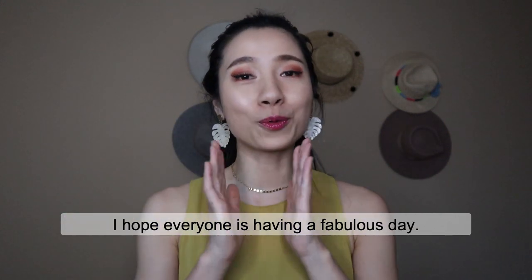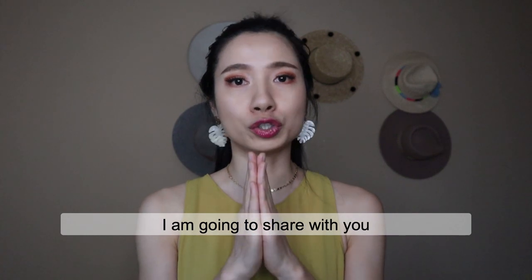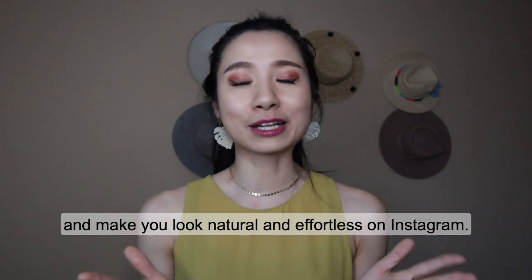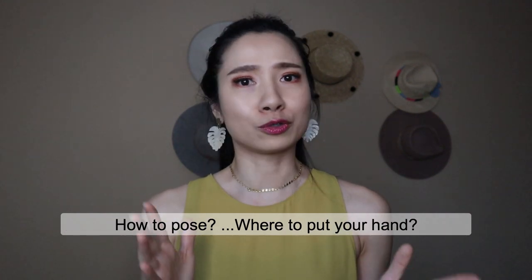Hello guys, welcome back. I hope everyone is having a fabulous day. In today's video, I'm going to share with you my hacks and tricks to pose in photos and make you look natural and effortless on Instagram. If you're always struggling about how to pose,